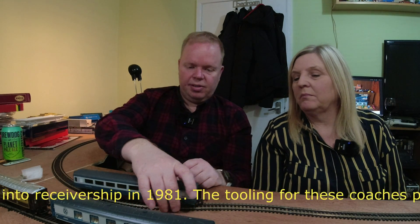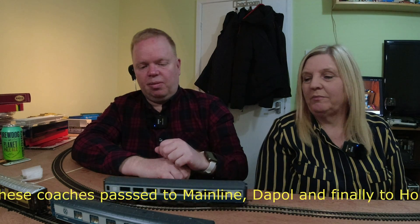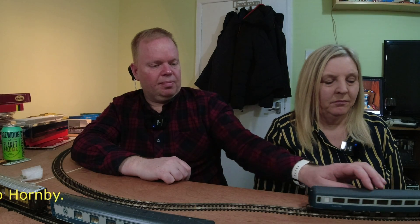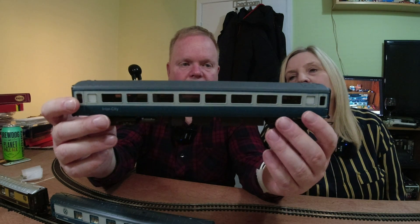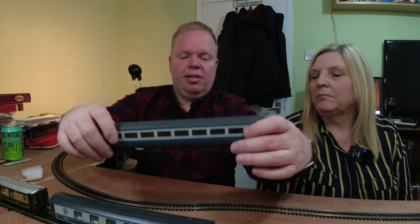Look how smooth that is, even though it's got plastic wheels — there's a bit of a wobble but that might just be me pushing it. It's a really, really nice model. So they came out in 1977. When Airfix went into receivership in 1981, they went over to being Mainline.